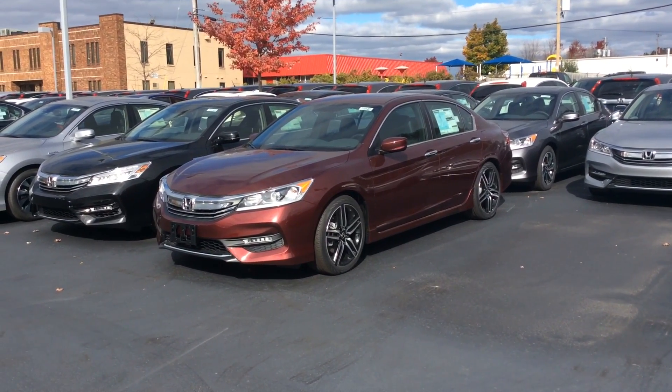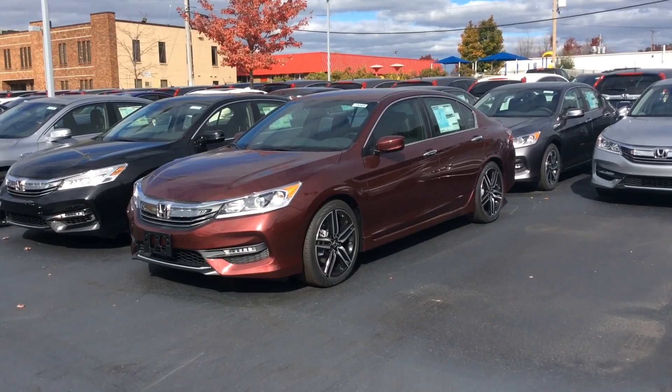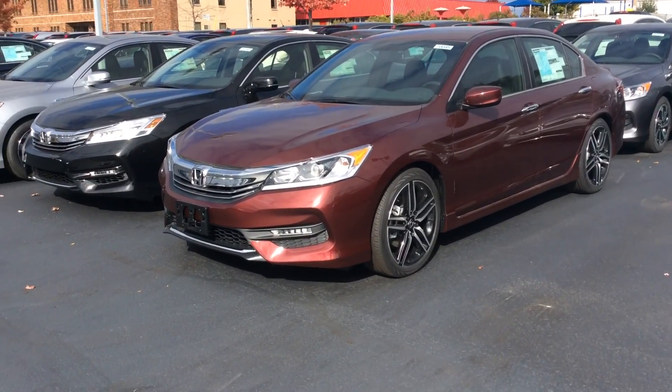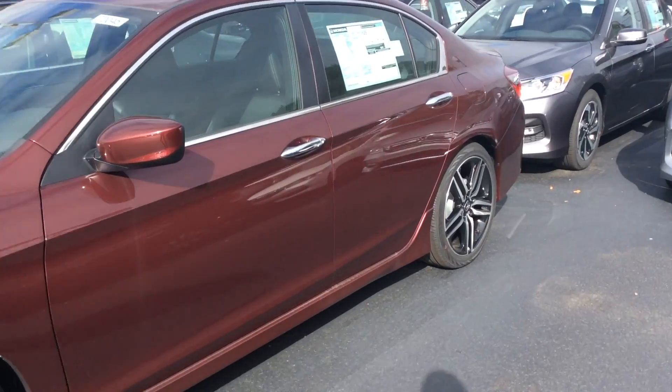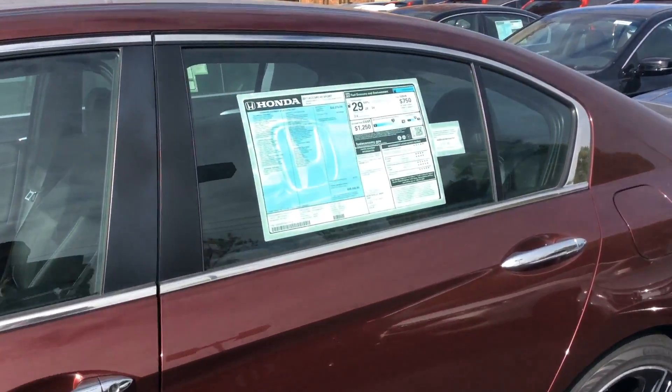Hi Larry, this is Jonathan from Honda City. Just wanted to touch base with you and show you one of the Accord Sports we have in stock ready to go. We have about 20 here — this one is in Bosque Red Pearl.